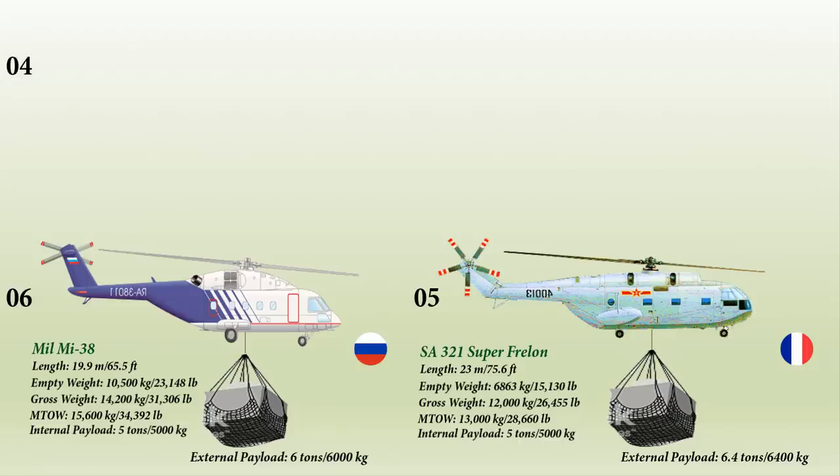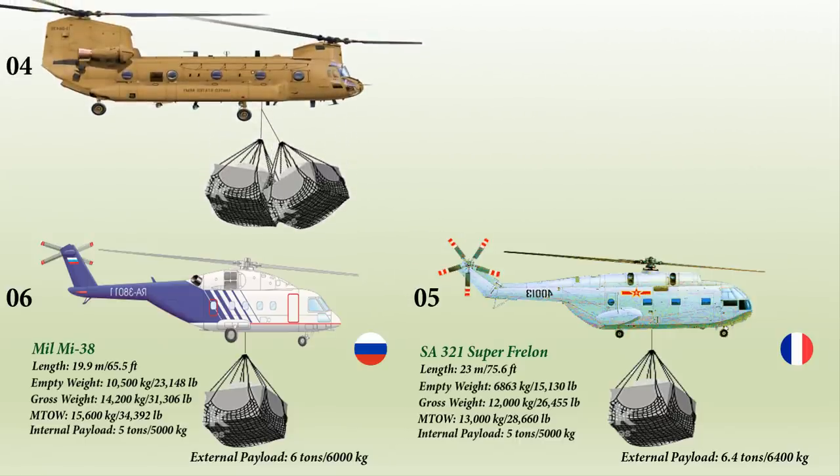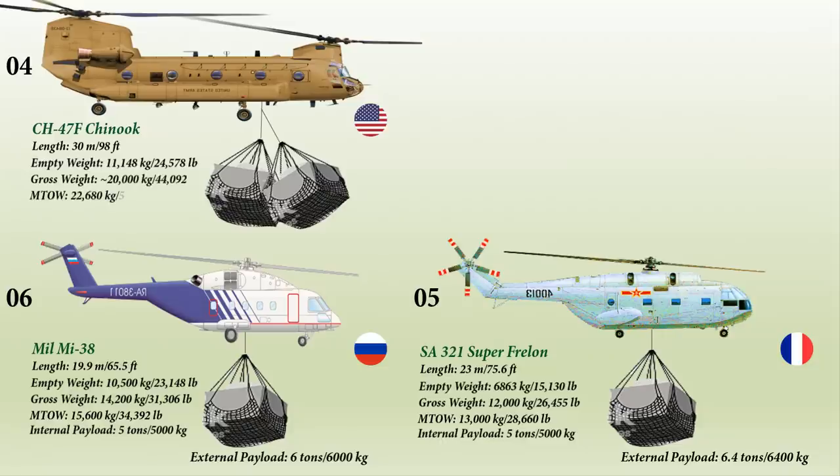At number 4 is the Boeing CH-47F Chinook, an American twin-engine tandem-rotor heavy-lift helicopter developed by rotorcraft company Vertol and manufactured by Boeing Vertol. Having a length of 30 meters and a weight of 11,148 kg, it is among the heaviest-lifting Western helicopters. It is operated by a crew of three and can carry 33 to 55 troops. It has an internal payload capacity of 10.9 tons and an external payload capacity of 12.7 tons.